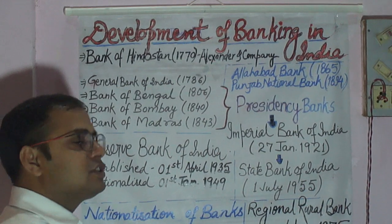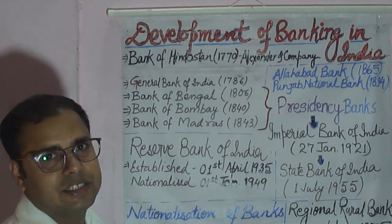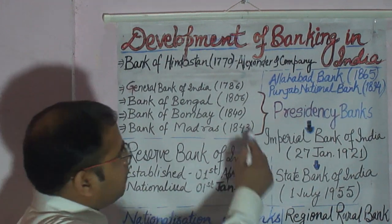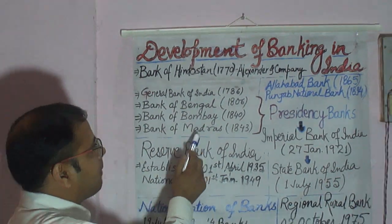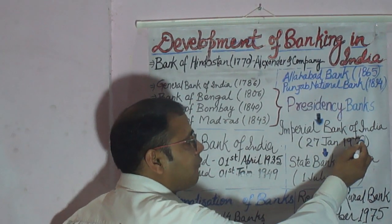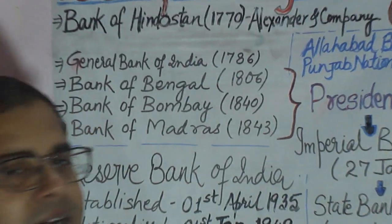These Presidency Banks were governed by the Presidency Banks Act of 1876. Later, these three Presidency Banks — Bank of Bengal, Bank of Bombay, and Bank of Madras — were merged together to form the Imperial Bank of India, which was set up on 27th January 1921.